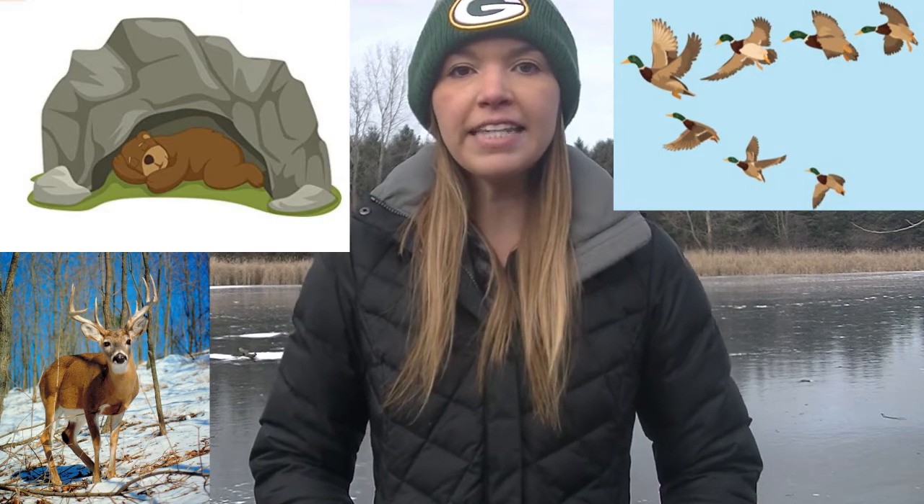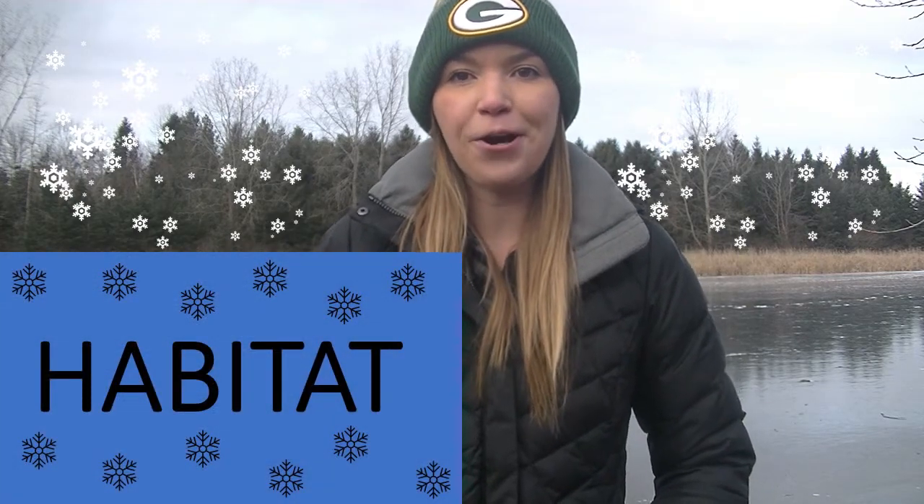Animals have to do this in the winter too. Animals will do three different things. They will either hibernate, which means go to sleep during the winter. They will migrate, which means go to a different area that is normally warmer. Or they will adapt. Just like I am adapting by wearing my hat and jacket, these animals will adapt by changing themselves to make themselves comfortable in their habitat, which means their home. Today we are going to be talking about these adaptations that animals have in the winter.